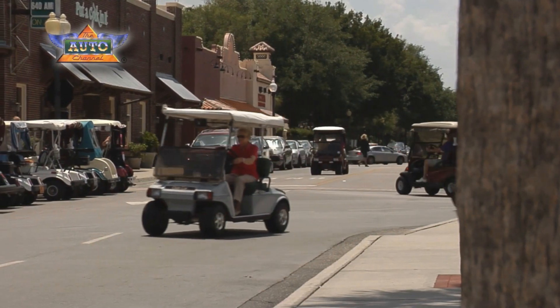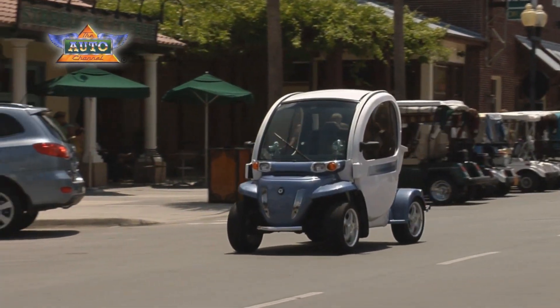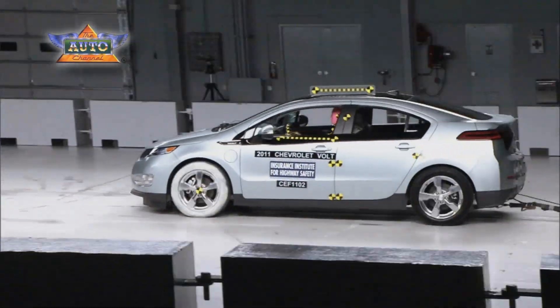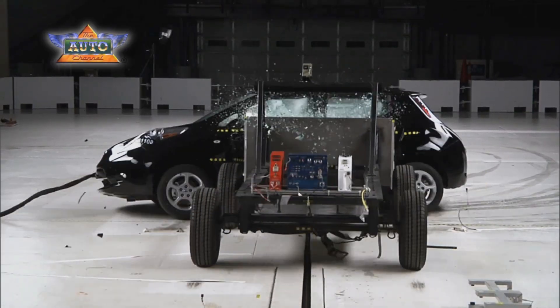The Volt and the Leaf shouldn't be confused with golf cart-like electric vehicles that don't have to meet any of the federal standards for crashworthiness. GM and Nissan have demonstrated that you don't have to sacrifice safety for fuel economy. Both the Leaf and the Volt earn the Institute's highest ratings in all four evaluations, both come with electronic stability control, and are 2011 Top Safety Pick award winners.